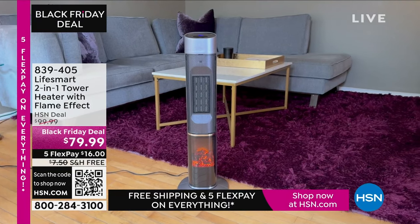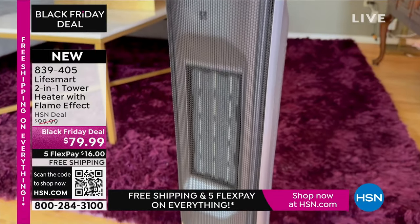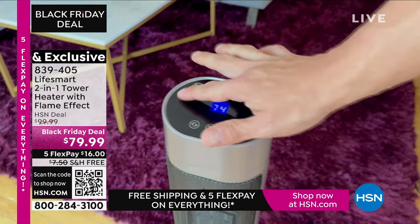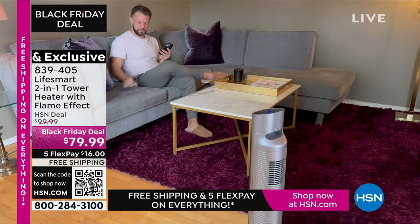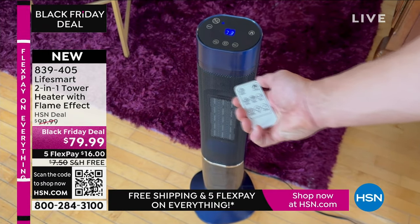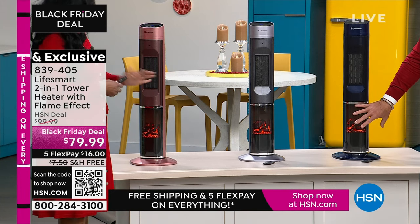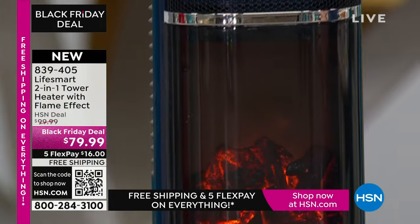We saved something special for the end of the show — I have never seen this or presented it. It is exclusive here to HSN. How many of you, even us Floridians, have felt the cold lately? Last couple of days been a little chilly. You're thinking, I don't have a big space, I want to heat up a living room, the kitchen, the powder room, but I want something nice — not a generic heater. I want something that's slim, easy to port around. It only weighs six pounds. Let me introduce you to the LifeSmart 2-in-1 Tower Heater — it has a little built-in electric fireplace at the bottom, and it gives off heat.